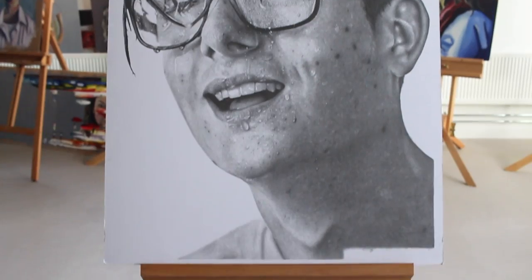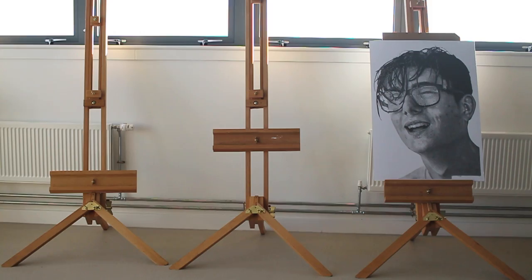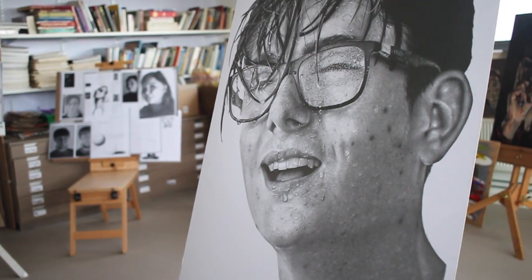After over 150 hours worth of work, at the conclusion of this piece, I feel I have successfully developed my photorealism skills and raised the bar for myself and for my next piece.